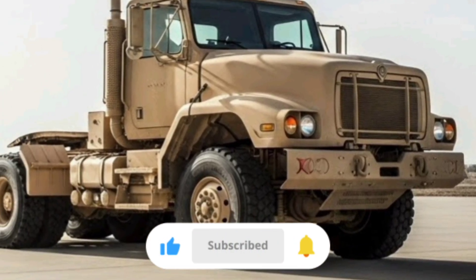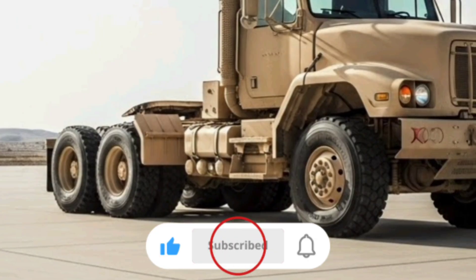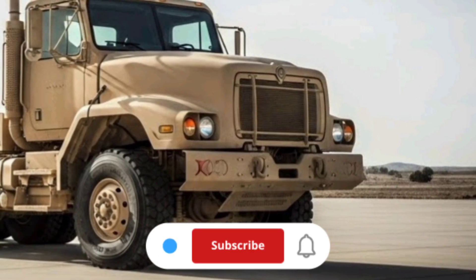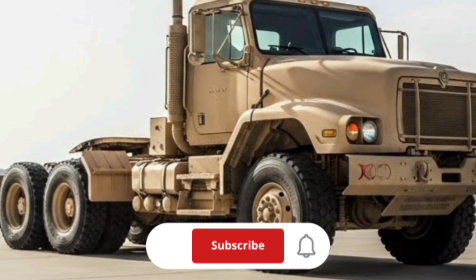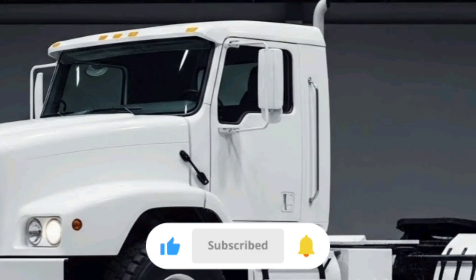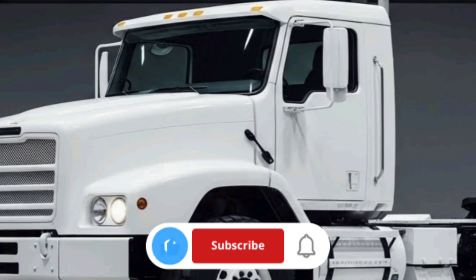In today's military operations, the ability to move supplies rapidly and reliably is crucial. Whether it's transporting containers from a port to a forward operating base, hauling fuel or water tankers across a theater of operations, or simply repositioning equipment, the M915A5 does the grunt work that makes everything else possible. It's not glamorous, but it's essential. Without trucks like this, even the most advanced combat units would eventually grind to a halt due to lack of supplies.